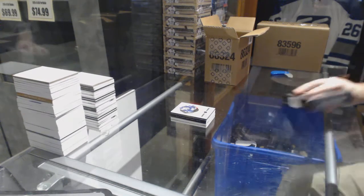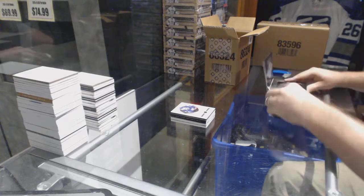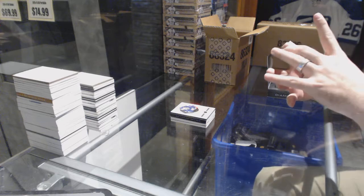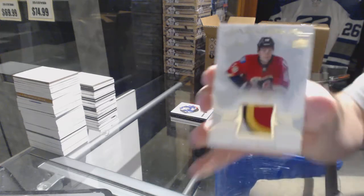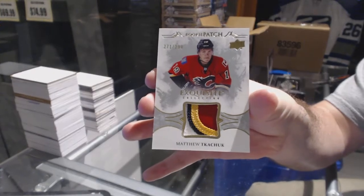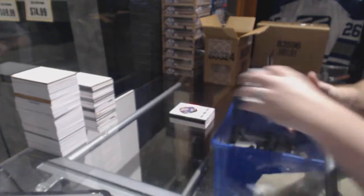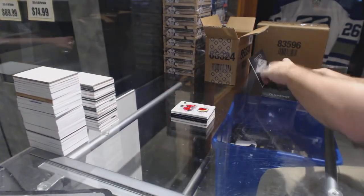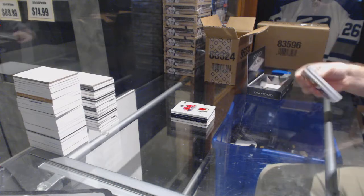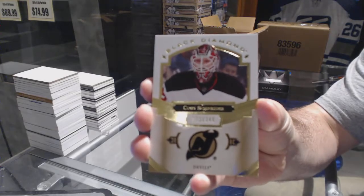The four-team one already has one; hopefully it continues to share. We've got a rookie patch, four colors, number 299 for the Calgary Flames — Matthew Tkachuk.